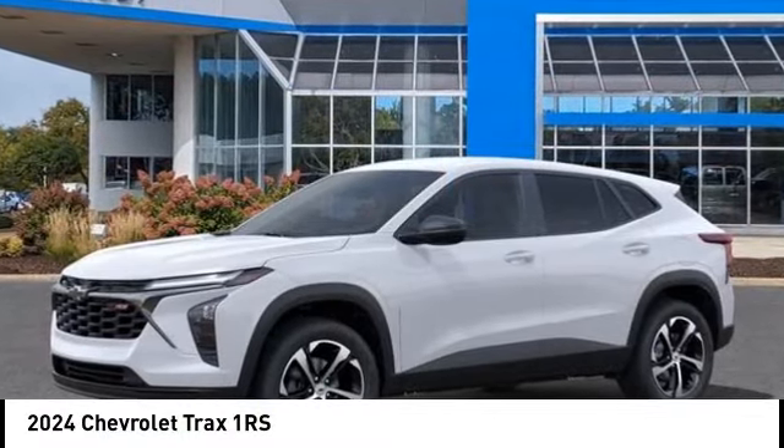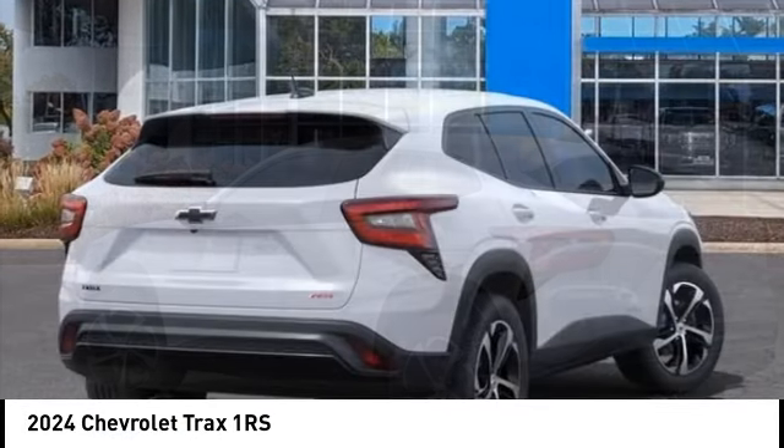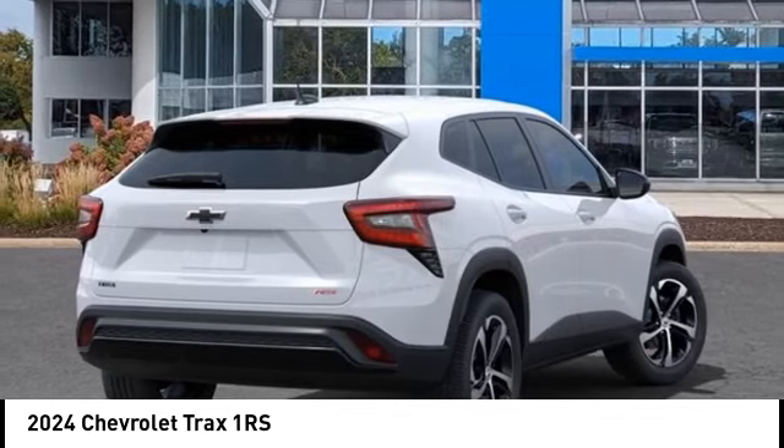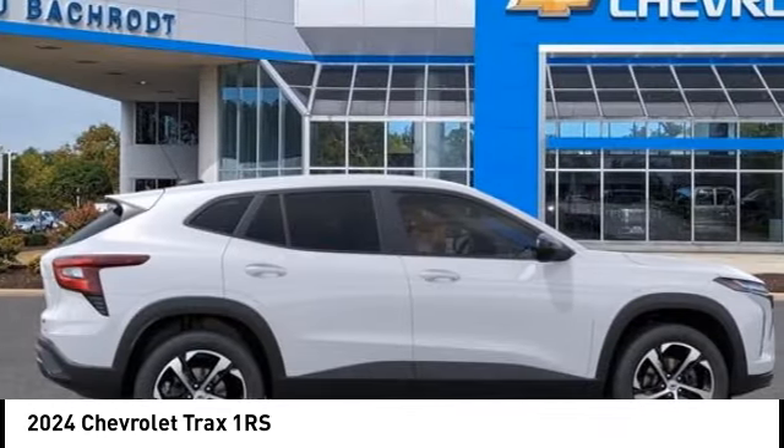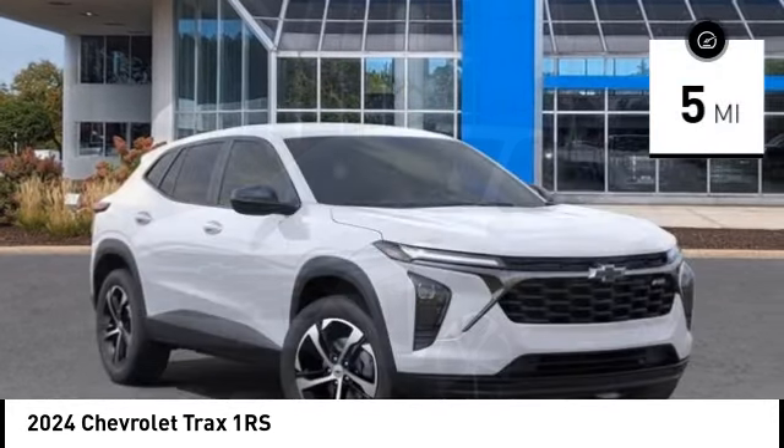Make a great choice today with the 2024 Chevrolet Trax. The Trax is tiny on the outside, but remarkably spacious within. It comes with clean and modern interiors. This vehicle has less than 100 miles.